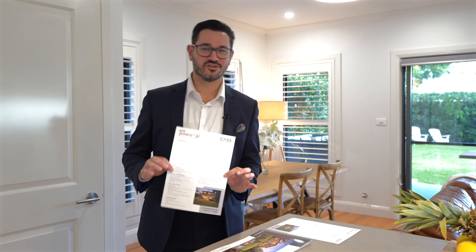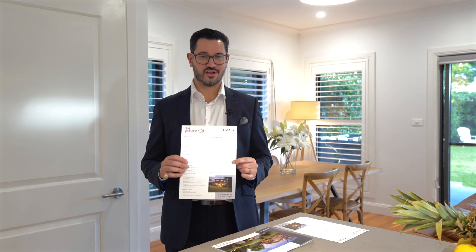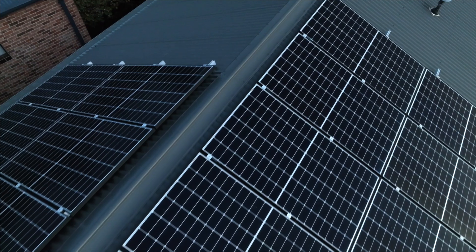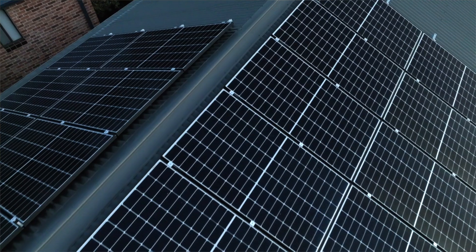The home comes with a long list of features and upgrades including high-end plantation shutters, USB charging outlets in every living and bedroom, and 28 solar panels on the roof to help with those rising power bills.